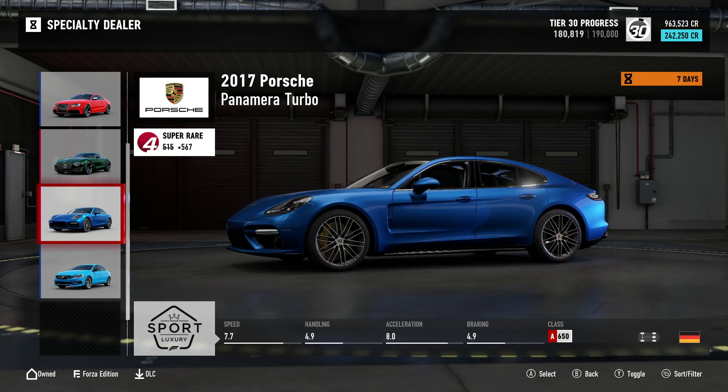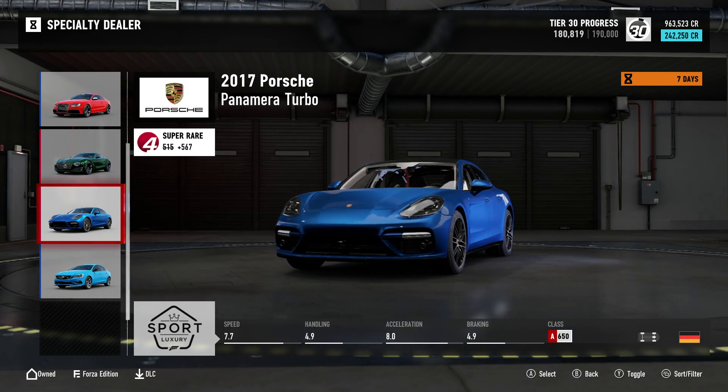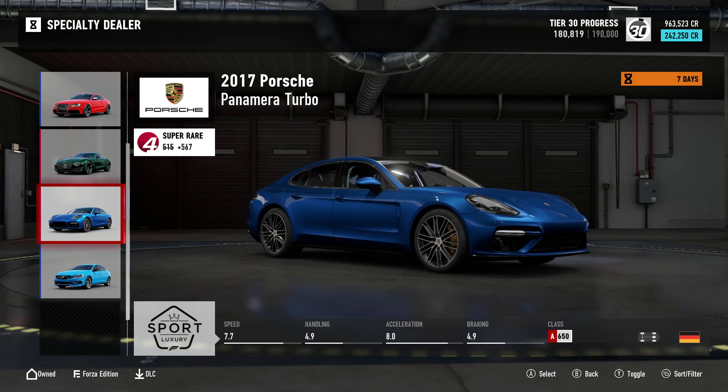Next is the 2017 Porsche Panamera Turbo. It's super rare with a collector's score of 567. You can pick this one up for 242,250 credits. It's all-wheel drive and it sits in A-Class at 650.